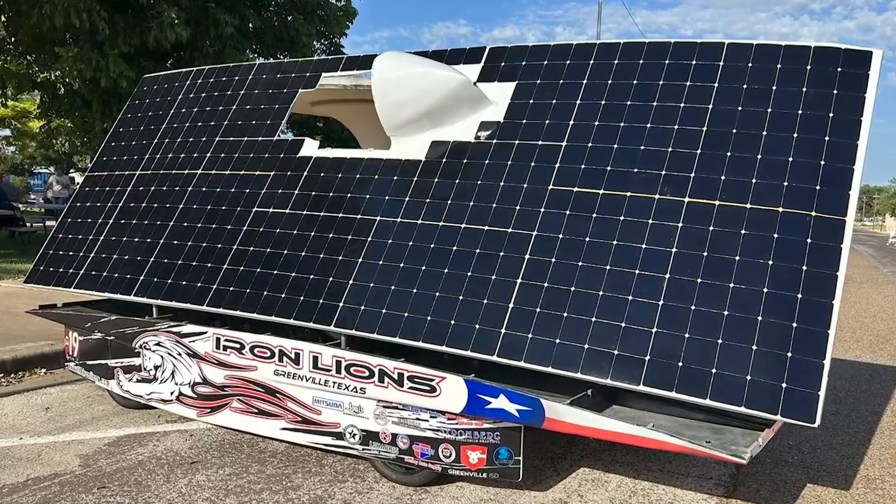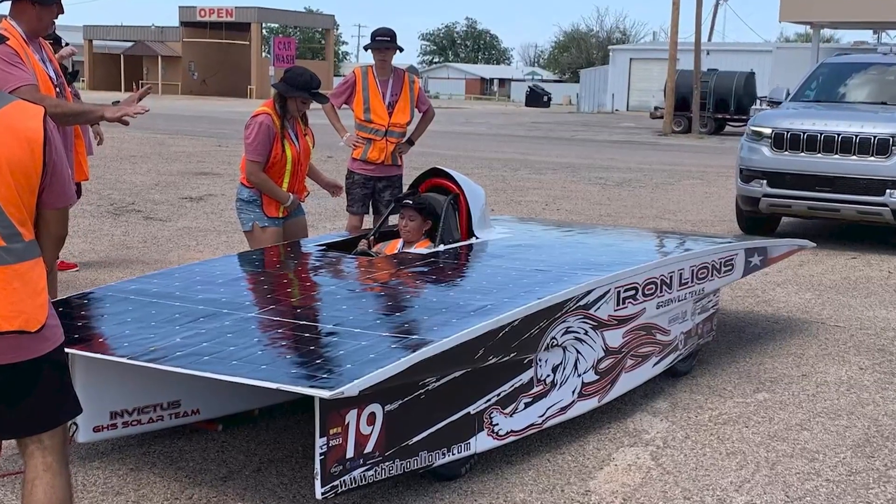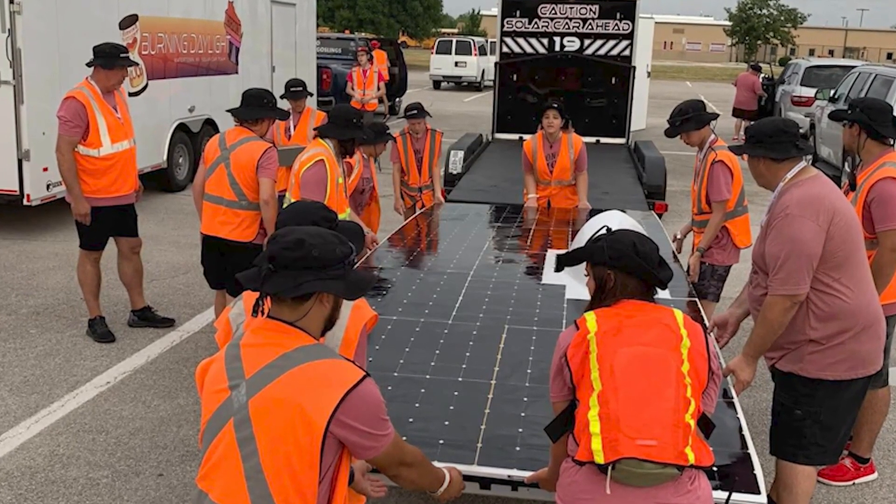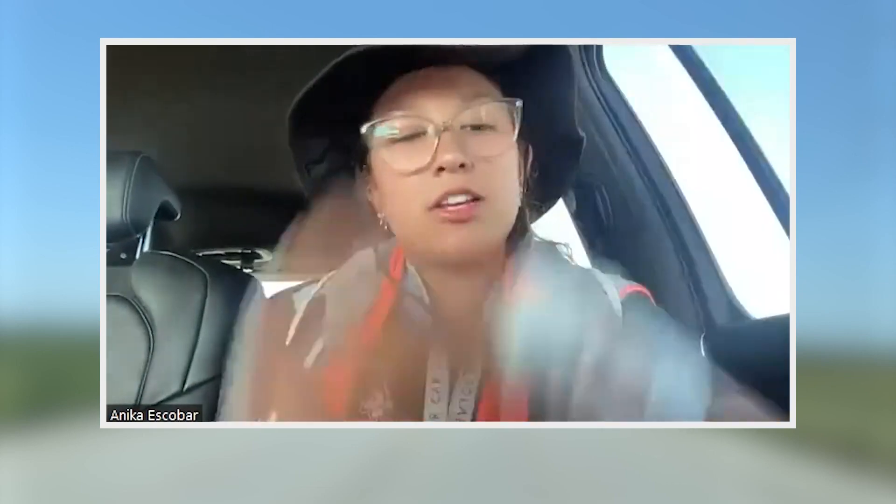Our first ever meeting for solar car, we actually laid the carbon fiber of our car down. This Greenville High School solar car named Invictus is the result of a four-year-long design and building process. Slowly and slowly you start seeing all the pieces come together — we put our mechanical aspects and our electrical aspects.